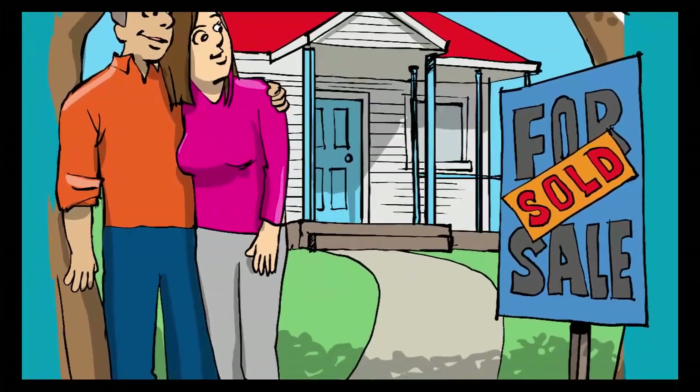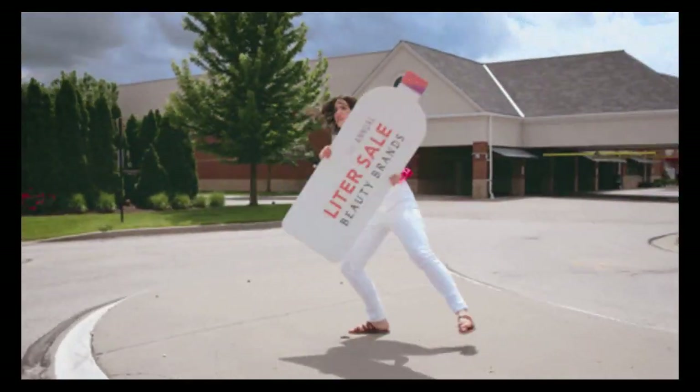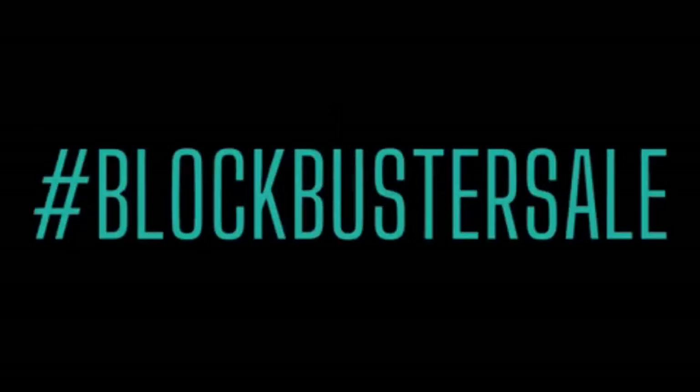Tips on Selling Your Home Fast. Tip 1: Don't try to do this yourself. According to statistics, only 7% of sales by owners ever make it.